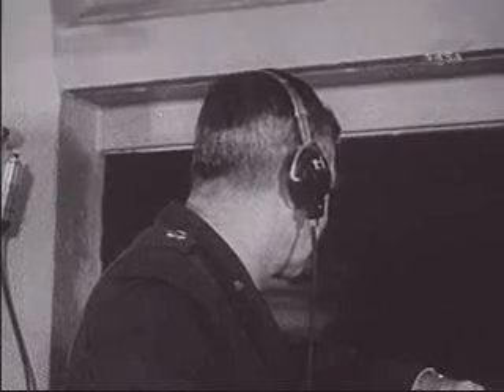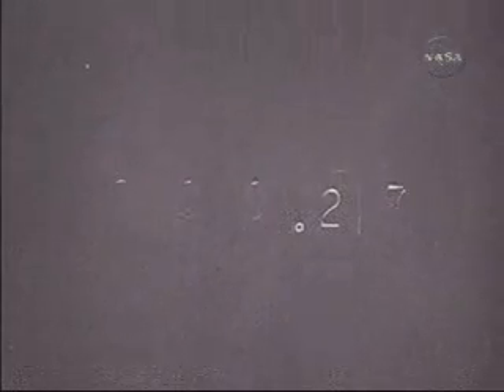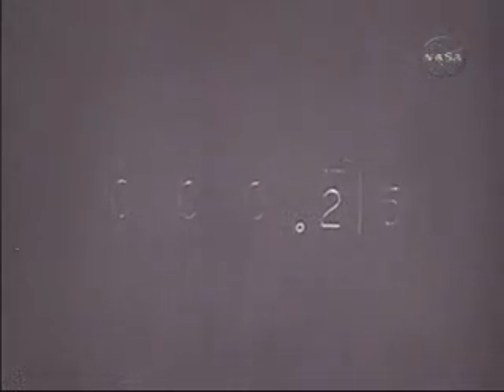Range safe. APL recording on. 20 seconds. Frequency 111, Terry. Roger, Joe. 15 seconds. 10, 9, 8, 7, 6, 5, 4, 3, 2, 1. Fire in command.